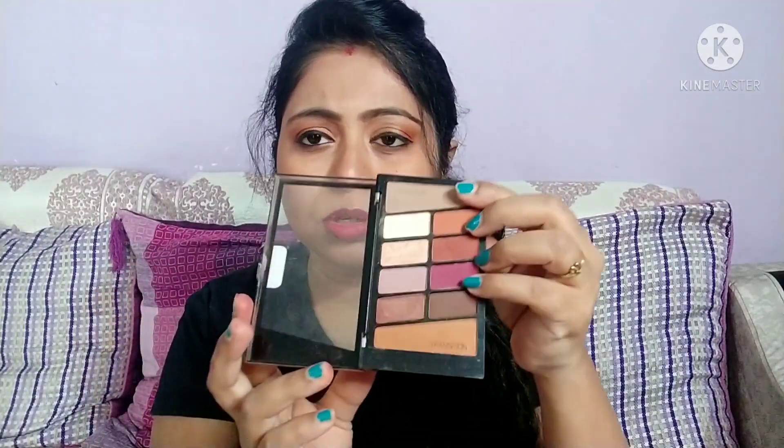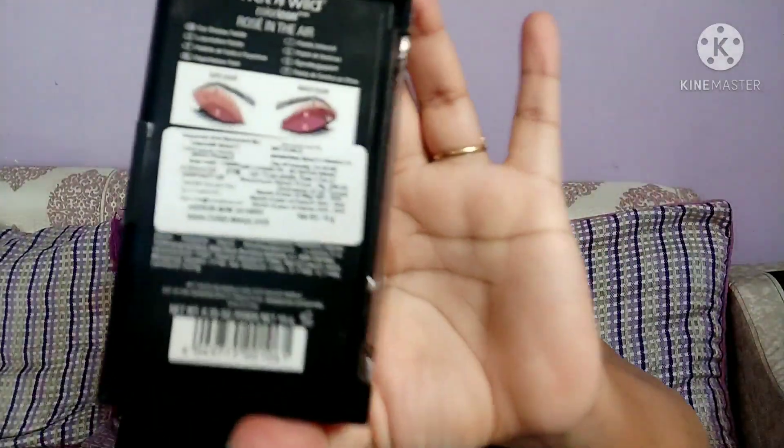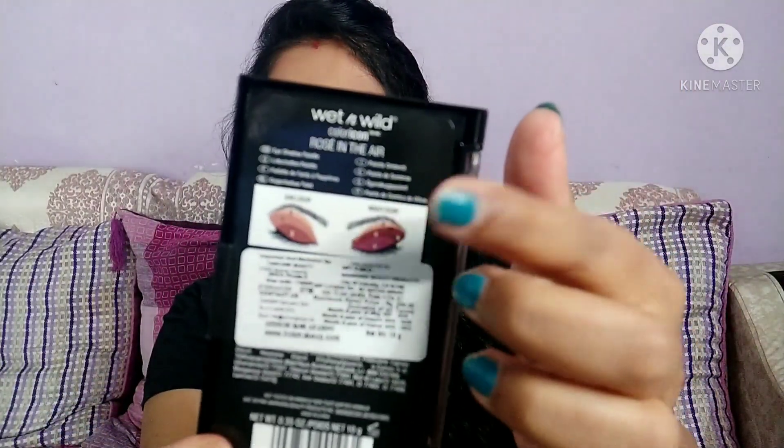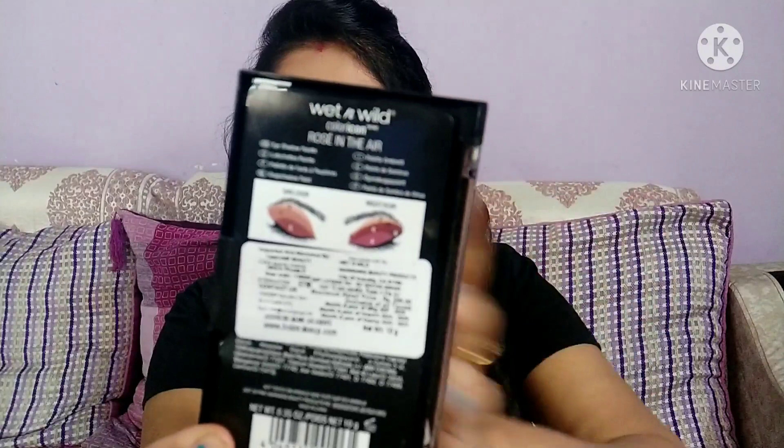The shelf life of this product is three years from the date of manufacture, which I think is quite sufficient. Talking about the packaging, it comes in a plastic rectangular packaging of decent quality. At the back of it, you can see a guide showing beginners which shade to apply at which place.